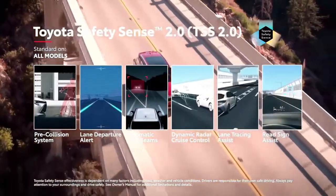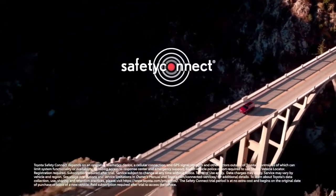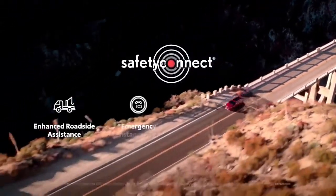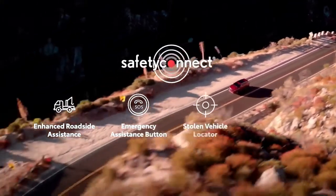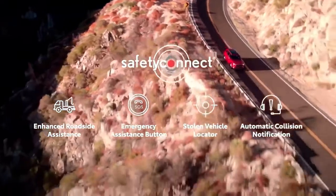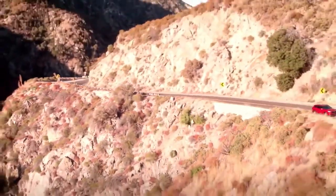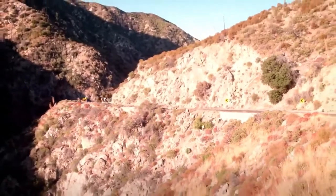And road sign assist. For added peace of mind, Toyota's Safety Connect service also comes standard with roadside assistance, an emergency assistance button, stolen vehicle locator, and, in case of an accident, automatic collision notification, allowing Toyota's 24/7 response center to notify emergency services with the vehicle's location.